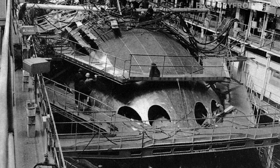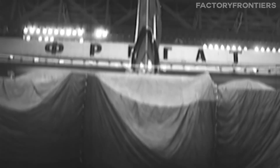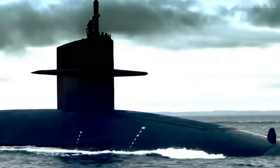As the deadline approached, the pace of construction intensified. Thousands of workers labored around the clock, driven by a sense of national pride and the knowledge that they were creating something truly extraordinary. Despite the immense pressure and occasional setbacks, the team at Severodvinsk remained focused on their goal, determined to deliver the world's largest submarine on schedule.